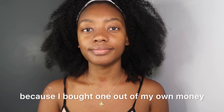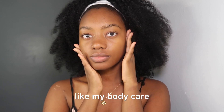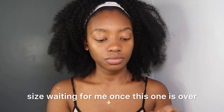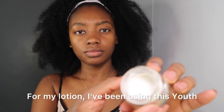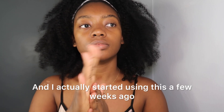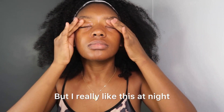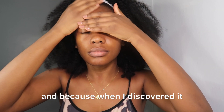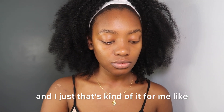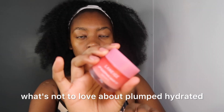I actually have two of the Paula's Choice right now because I bought one myself and then when I was buying more products from Paula's Choice — that brand is so good — they sent me a free one. For my lotion I've been using the Youth to the People Superfood Air Whip Moisture Cream. I started using this a few weeks ago because I got it from my Sephora points. I really like this at night — it's super lightweight yet it feels super hydrating, and when I add it to my skin it just looks so much more plumped and hydrated.